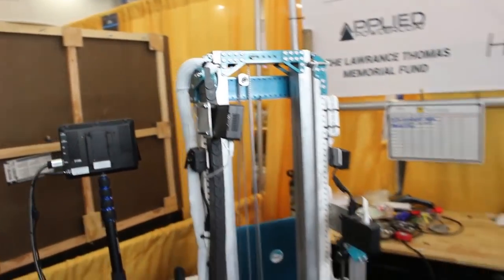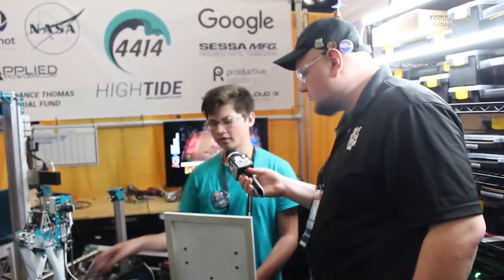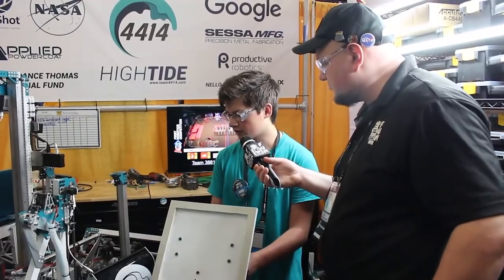Everything's attached to one bar — it's all super easy. Coming to this competition, we had a different center bar, but it was super easy to change because it's six bolts and you pull it off and throw a new one on. So it's allowed for a lot of adaptability.